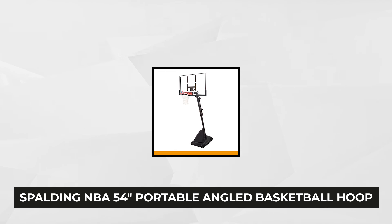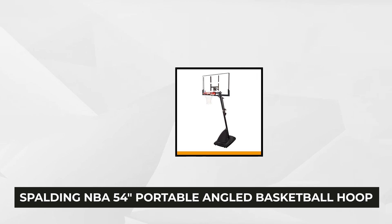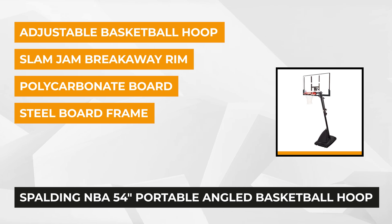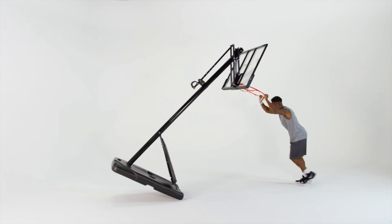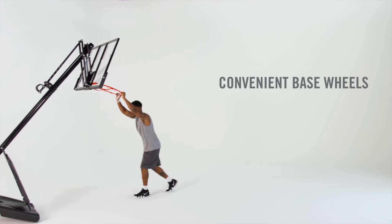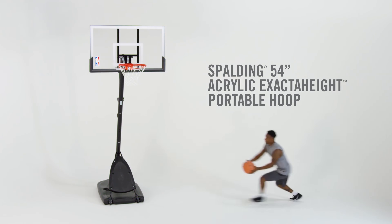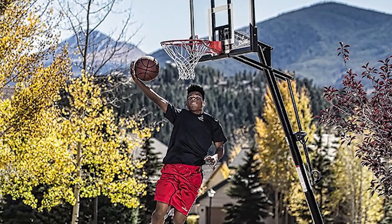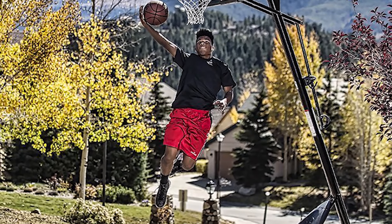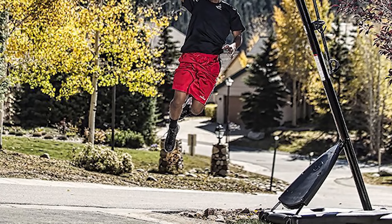At number one is the Spalding 54-inch Angled Basketball Hoop. Spalding is the world's biggest basketball equipment supplier. It features an industry-grade polycarbonate backboard with arena-style padding and steel slam-jam breakaway rim. The exact height lift mechanism responds well when you want to adjust its height from 7.5 to 10 feet, with 6-inch increments. The smart adjustment system makes it the ideal choice for kids, teens, or adults who want to work on their basketball skills and imitate the sensational shots of their NBA heroes.